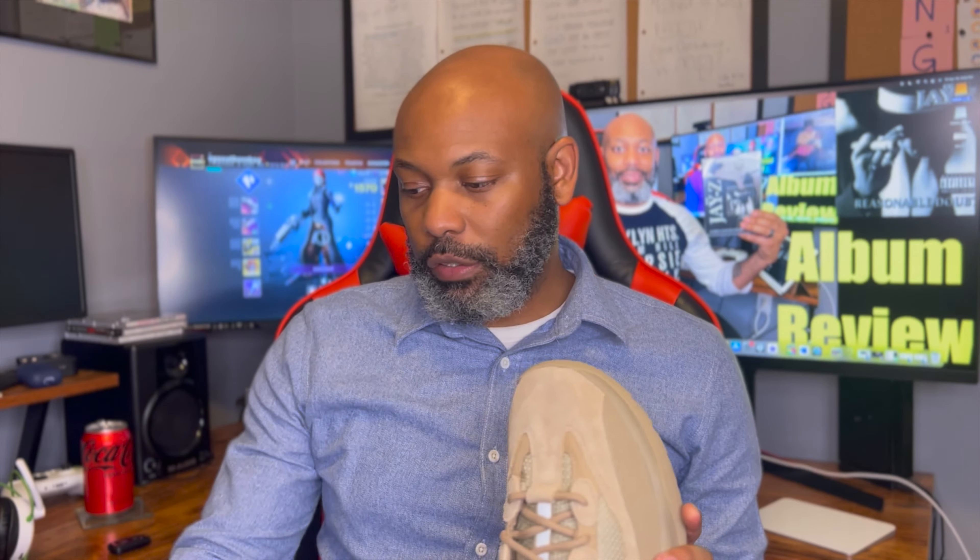As far as the materials, it's very similar to the 500. The mesh on the upper part is extremely similar to the 500. If you know what a 500 feels like, it is that look and aesthetic just in a higher, boot version of it. The bottom does have a nice hard grip on it.